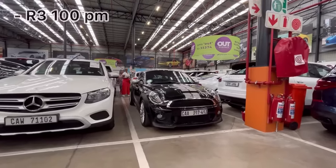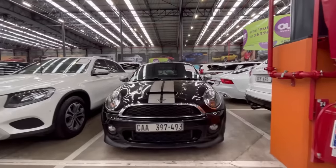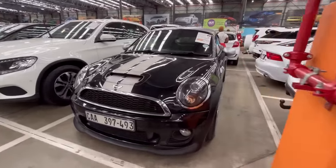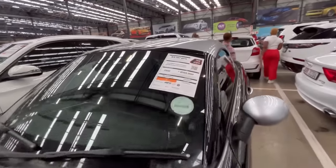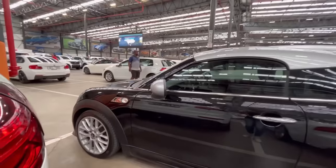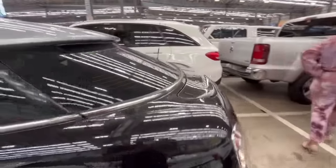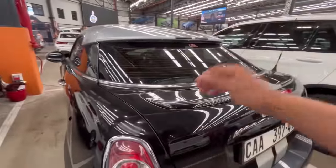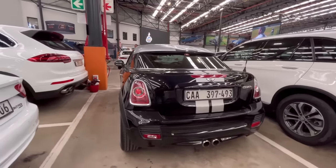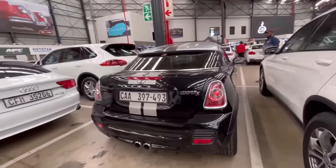For just over R3,000 per month, they have a Mini Cooper John Cooper Works, a 2012 model coupe with really low mileage — 88,000 kilometers on the clock. It's a two-door automatic with a spoiler that deploys automatically at certain speeds. If you're looking for a performance car, this is one of them.